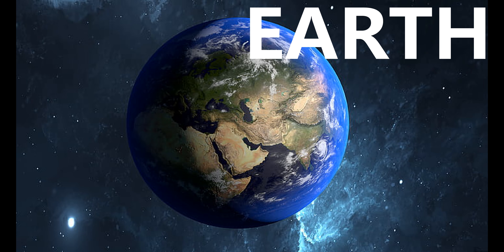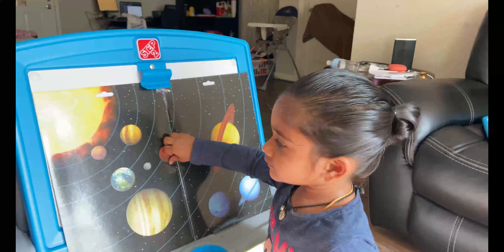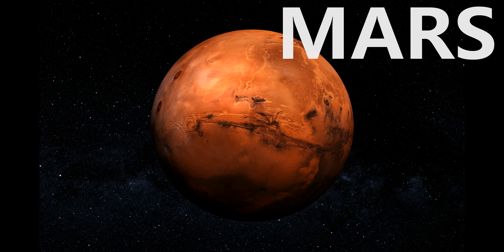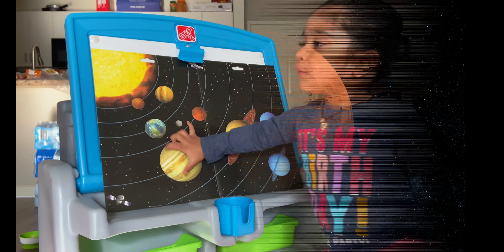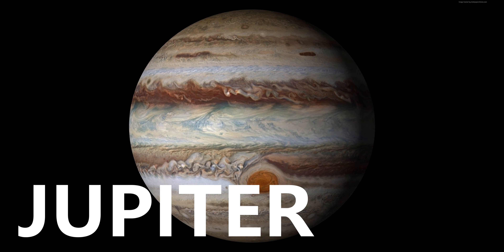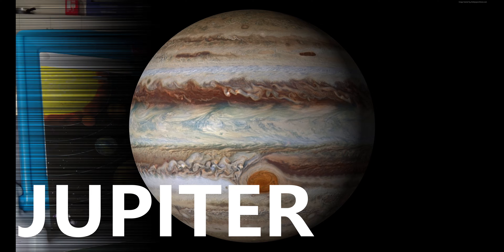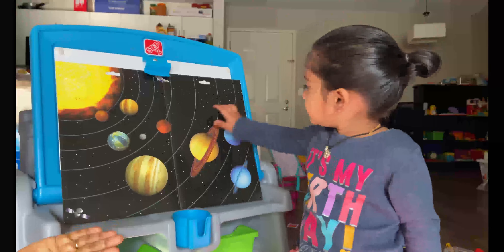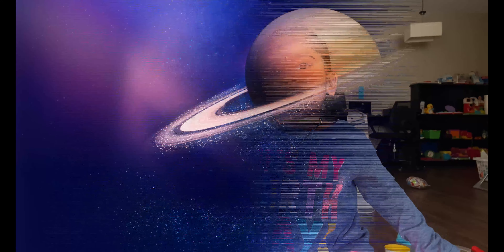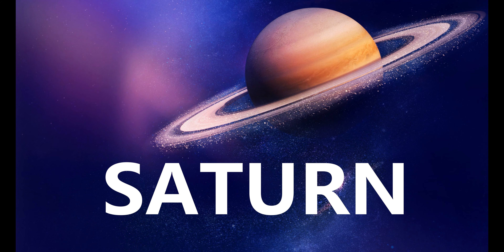Earth is where we live. Mars, the fourth closest planet to the Sun, also called the red planet. Jupiter, the fifth planet in the solar system, also called the giant planet — the most beautiful planet in the solar system.